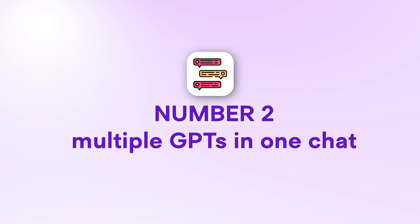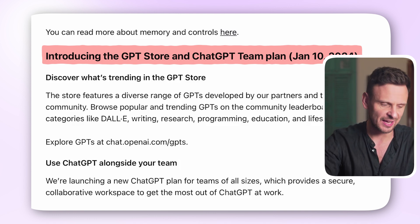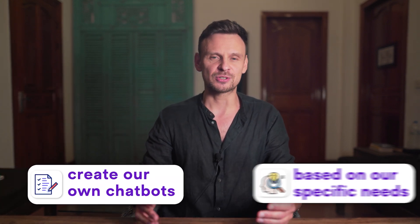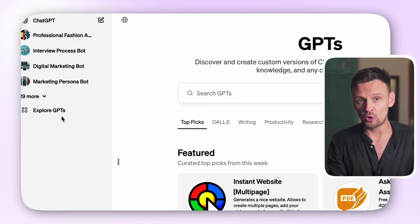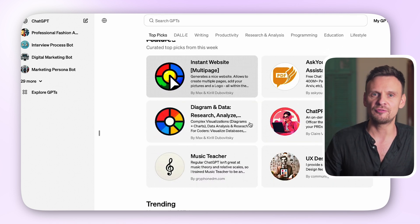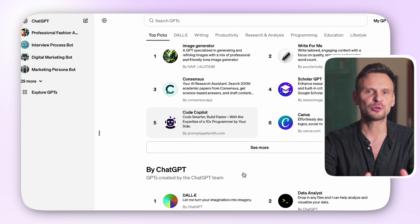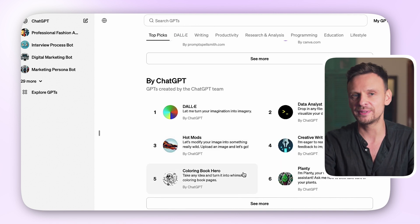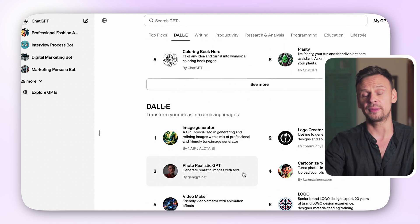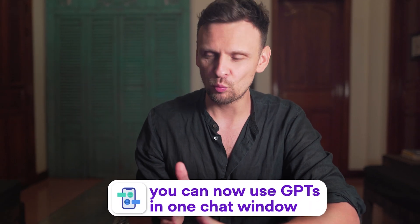And now moving on to number two: multiple GPTs in one chat. As you probably already know, OpenAI has launched the GPT store, offering a variety of chatbots that you can use for practically every single task in your business. They've also enabled users to create their own chatbots based on specific needs. Simply open the ChatGPT4 interface and click on Explore GPTs. You can search a specific GPT or just browse the store. You'll find top picks of the week and what's trending, including the most popular GPTs covering topics such as writing, productivity, research and analysis, programming, education, and much more.